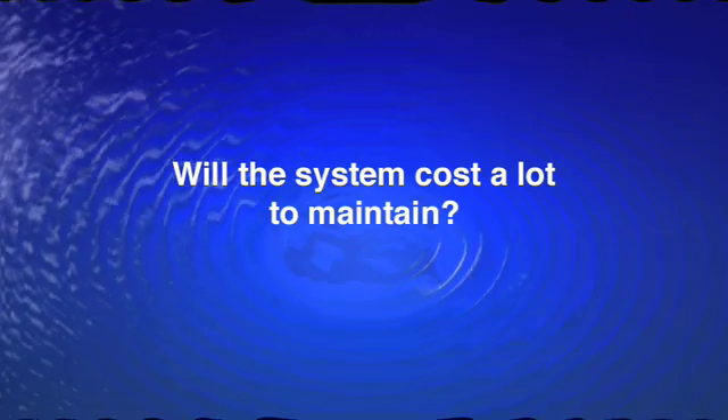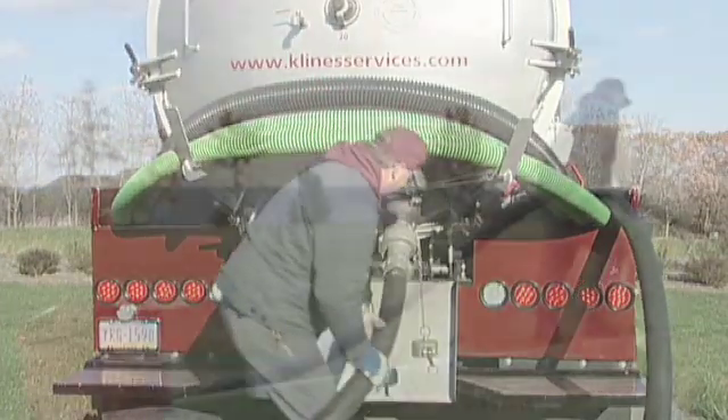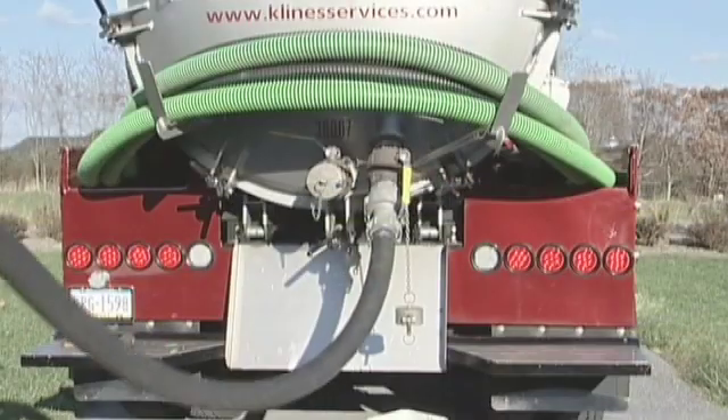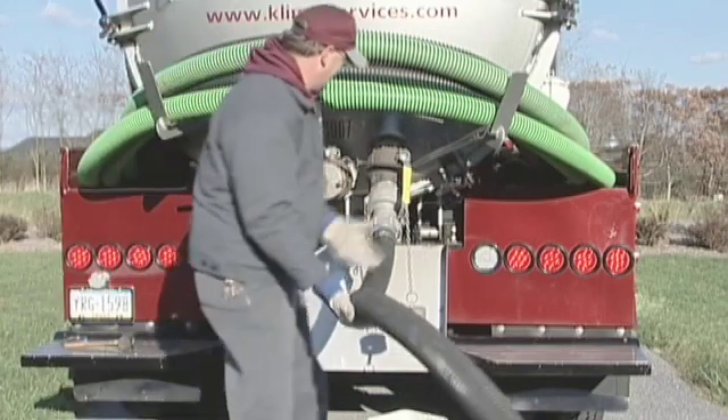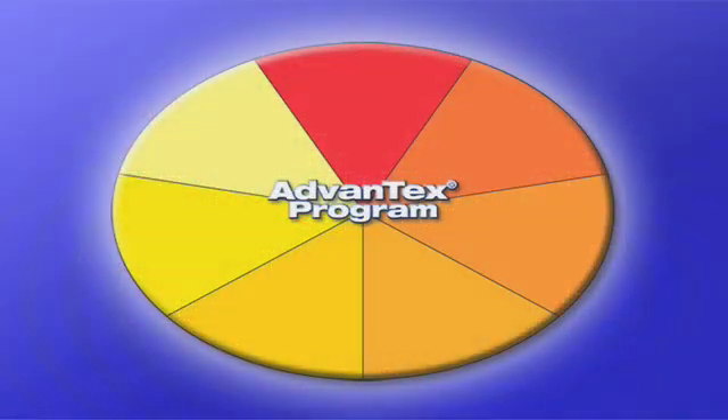What are the maintenance costs associated with this system? When designing Advantex, the goal was to create a high-quality, low-maintenance system without sacrificing performance. With Advantex, the system just needs a routine cleaning and inspection once a year, like a heat pump. According to the EPA, other secondary treatment systems have to be serviced or pumped out two to four times each year at a cost of hundreds of dollars every single time — a hidden cost homeowners need to know about. But with Advantex, tanks only need pumping once every 8 to 12 years, depending on family size and water use.